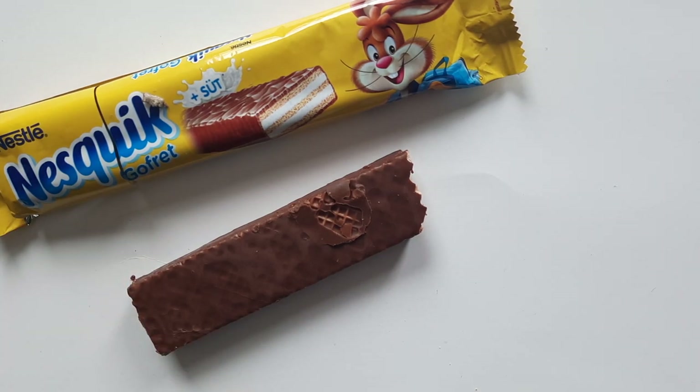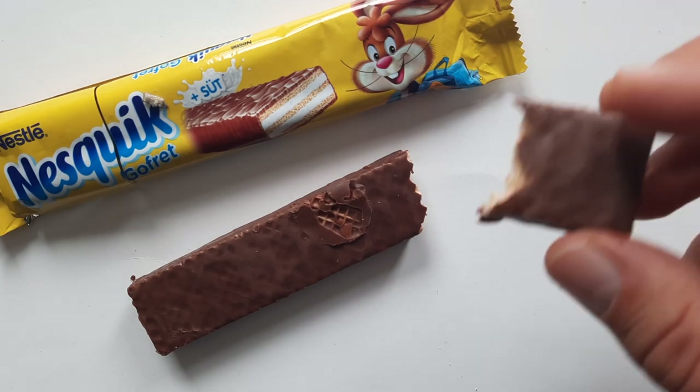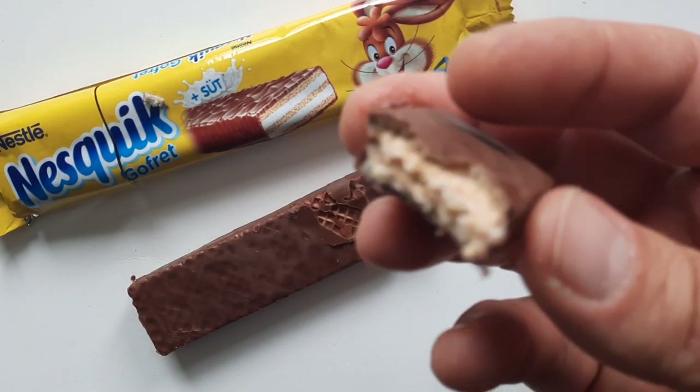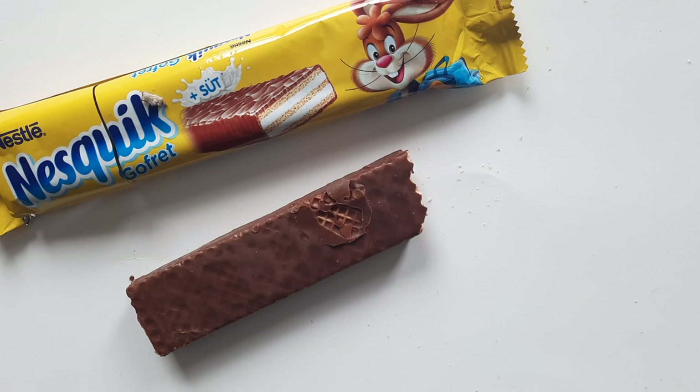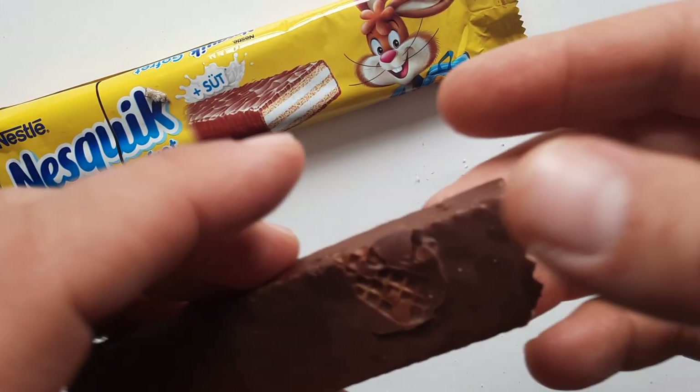Let me know in the comments below. That's not bad. That chocolate's pretty good actually. I guess it is Nestle chocolate. At least on the American Nestle website, it says they get their chocolate from South America. I'm not sure if that would apply to Nesquik products or Nestle products in general from the Middle East, but Nestle does make pretty decent chocolate.